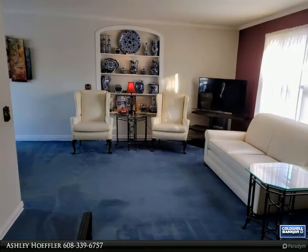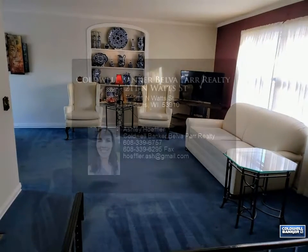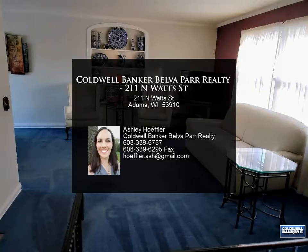For more information, review the details below or contact Ashley Hofler at 608-339-6757.